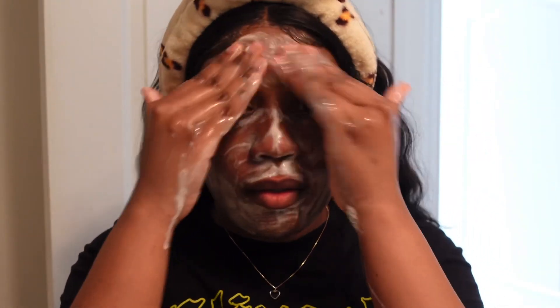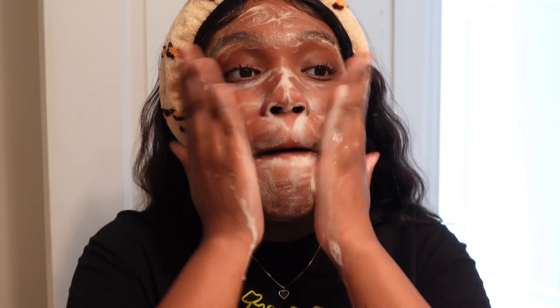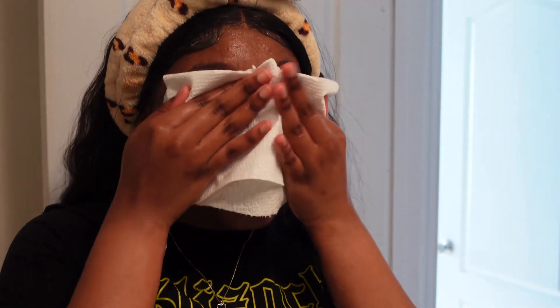That's one of the reasons why your skin may be breaking out — because your hands and nails are not clean, and then you're putting that on your skin, which causes your face to break out more. After I wash and rinse my face off, I just use a paper towel.